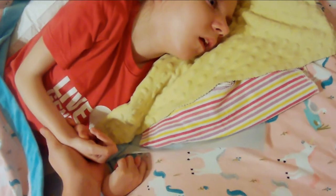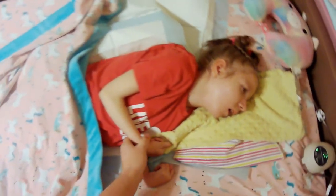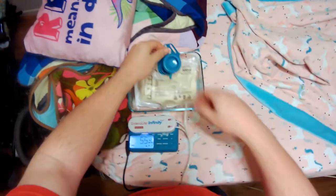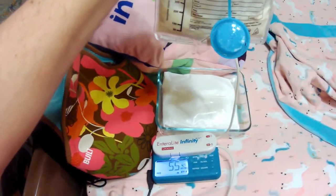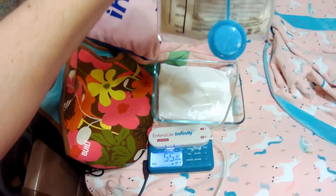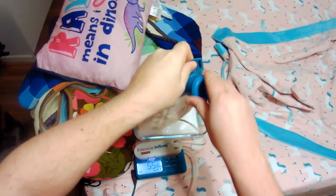Raelynn's about ready to go to sleep for the night, so I need to make sure that she has enough food to last through the night. She's on continuous feeds because she had bad reflux in the past with the amount of food she had to keep down during the day. Continuous feeds means that she can eat at a slower rate. She also gets fed directly to her intestines, but that's a different story.